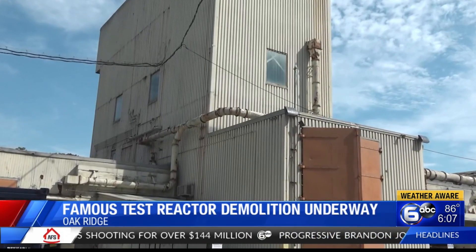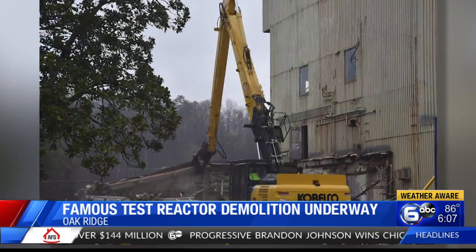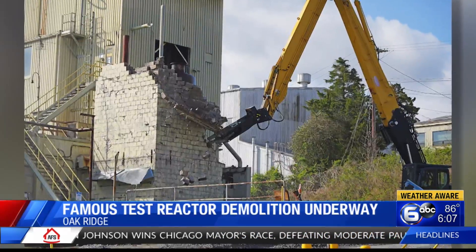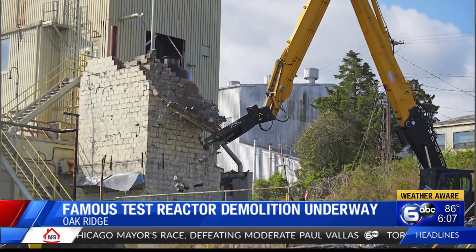The training reactor became world famous when a photographer first captured a blue glow caused by radiation in the pool above the reactor. That photo appeared on the cover of the October 1951 issue of Scientific American.